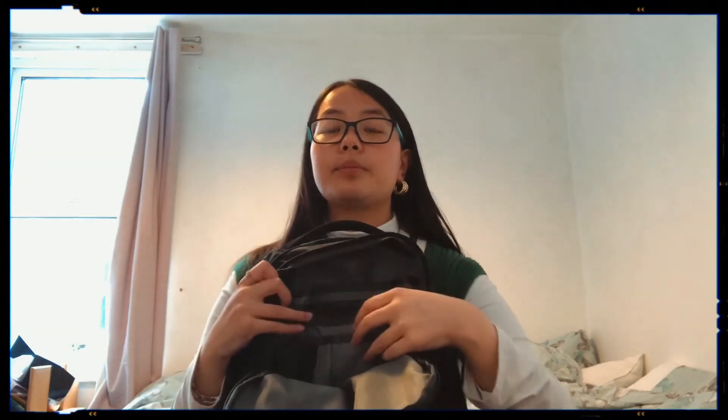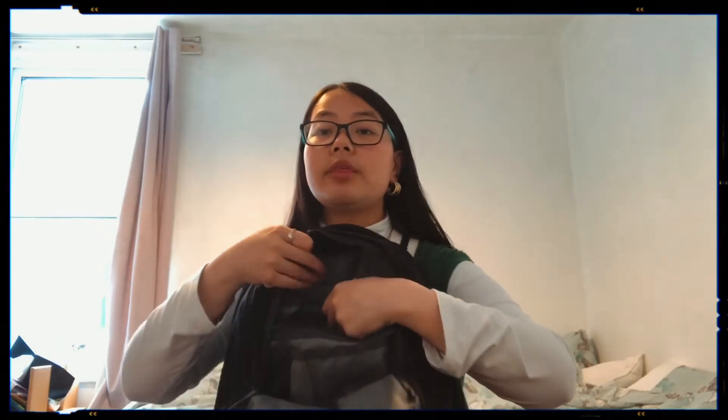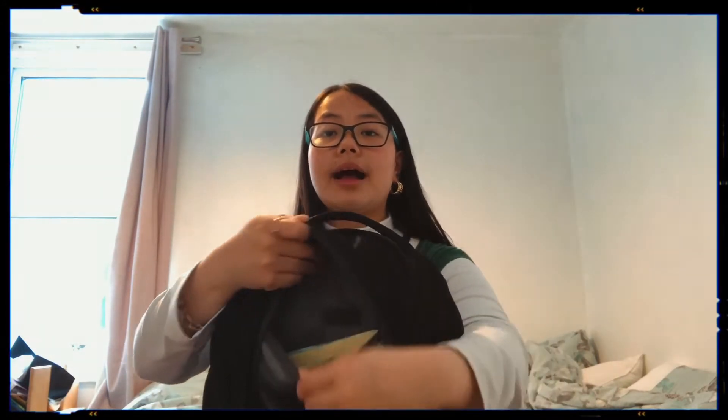I have my purse in here — it just has a couple of coins and a couple of cards, nothing too spectacular. The next thing I have is my house key.